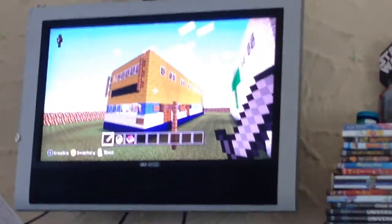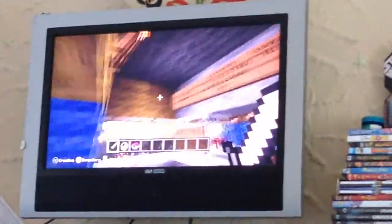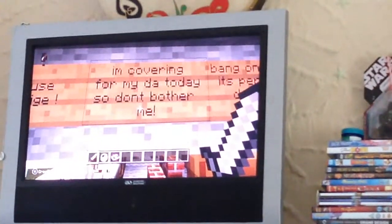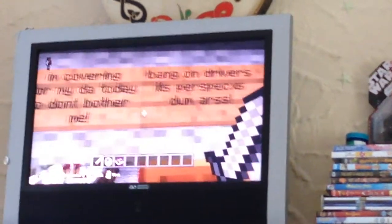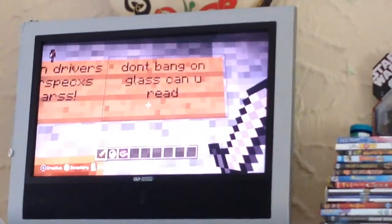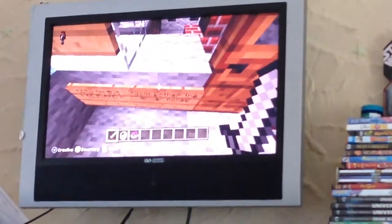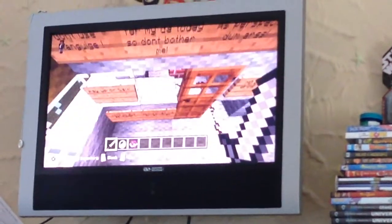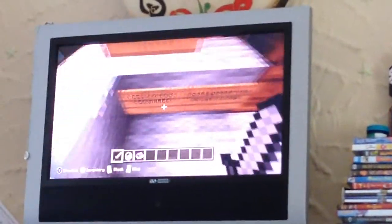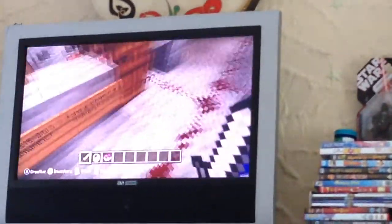Welcome to Dublin Bus Minecraft, Cunningham Road. On the bus we have — don't use language, I'm driving, so don't bother me. Bang on the driver's perspex? Don't bang on glass. Can you read? No drugs or drink allowed. Don't bother the driver, Nathan. CCTV on bus, be aware.